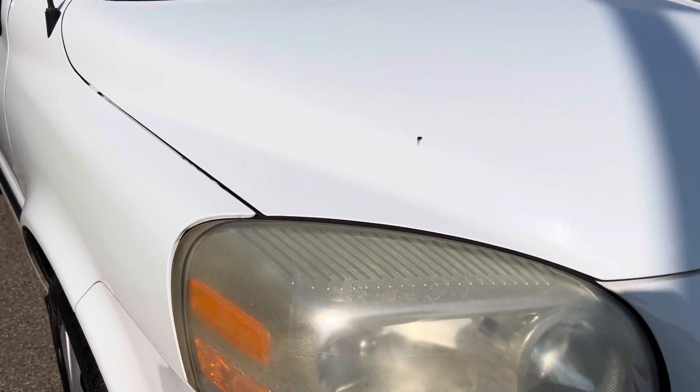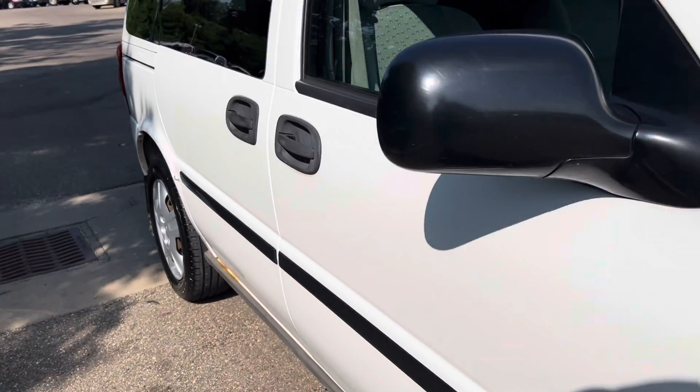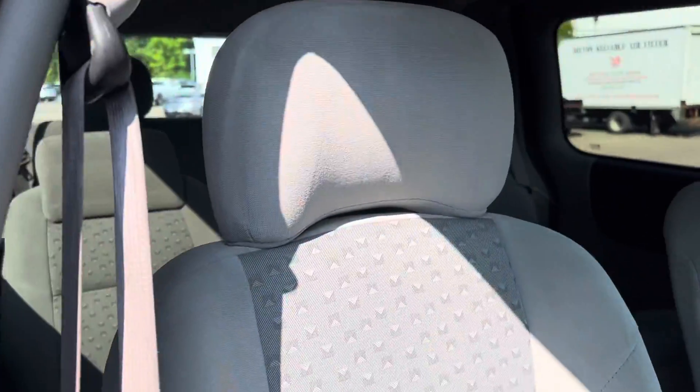But that bow tie is missing — that black emblem — and there's a rock chip right there. But for being a 2006, I'm actually surprised by the condition of this. It's been in Ohio its whole life, clean Carfax, and had four previous owners.